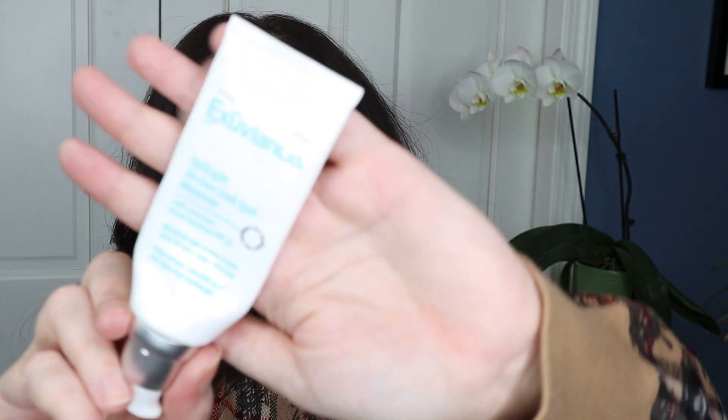This is Exuviance Optilight All Over Dark Spot Minimizer — an expensive brand I don't think should cost so much. It's a lightweight cream in an air pump with SPF 25. I used it all through spring and summer on my neck and V-neck area because I have a little melasma. However, I never saw any dark spots fade, so I would not repurchase this. It's sold at Ulta.